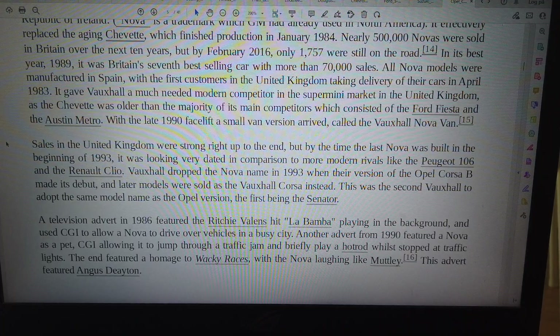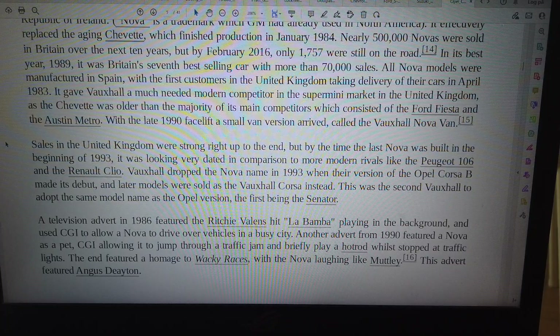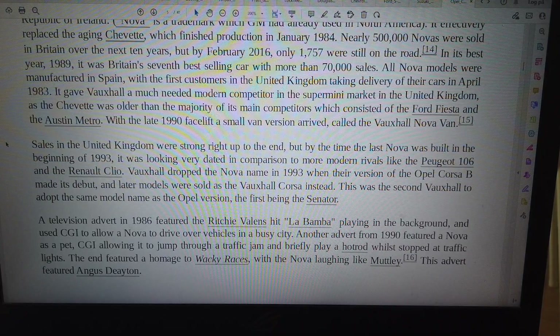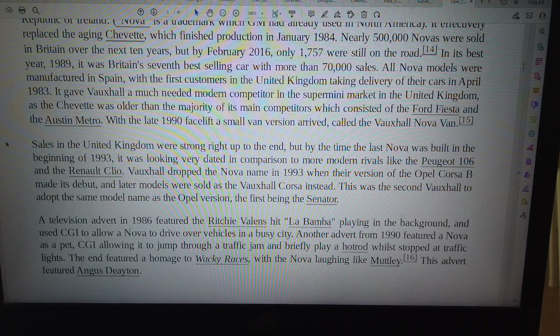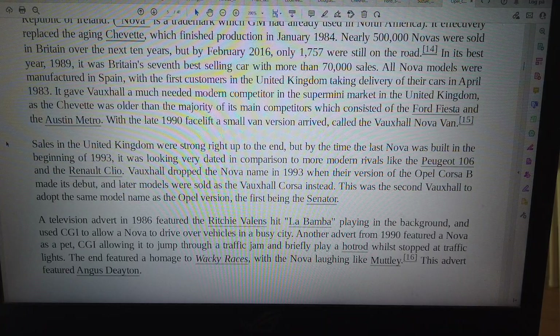This was the second Vauxhall to adopt the same model name as the Opel version, the first being the Senator. A television advert in 1986 featured the Ritchie Valens hit 'La Bamba' playing in the background, and used CGI to allow the Nova to drive over vehicles in a busy city. Another advert from 1990 featured a Nova using CGI to jump through a traffic jam and briefly play a hot rod whilst stopped at traffic lights. The end featured a homage to Wacky Races, with the Nova laughing like Muttley.